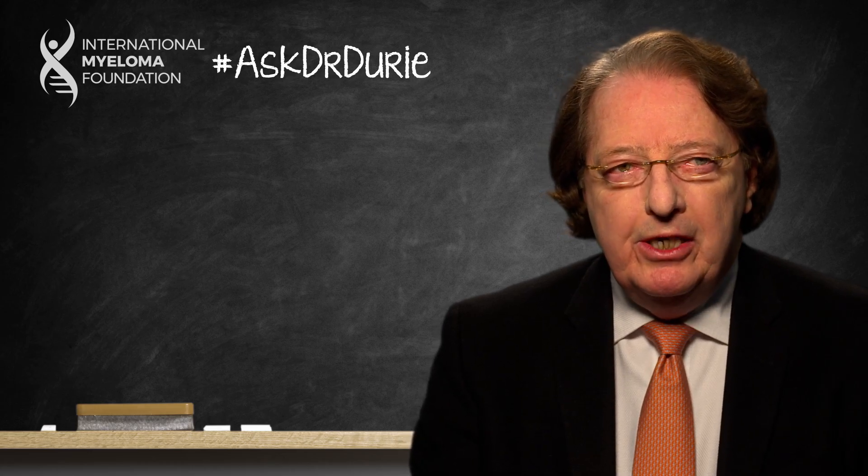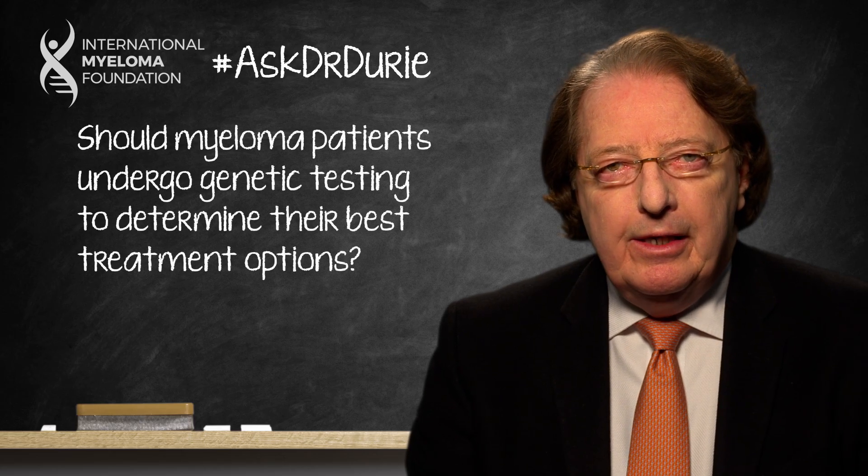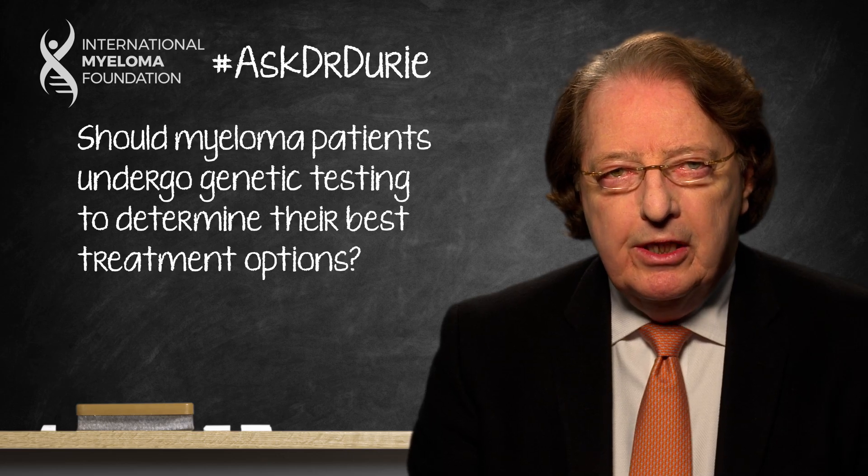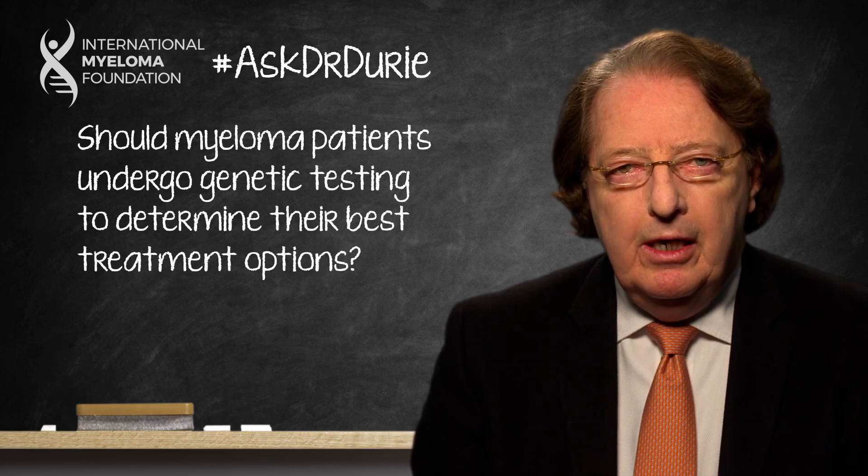This Ask Dr. Durie question is a common one. It comes from one particular patient, but it's a question that I receive from many patients. The questioner asks this week: should I get special genetic testing to help pick the best treatment for me? There is so much in the news about genetic sequence analysis and how this can be predictive, prognostic, and help guide therapy that many patients feel like this is something they should get performed right away.